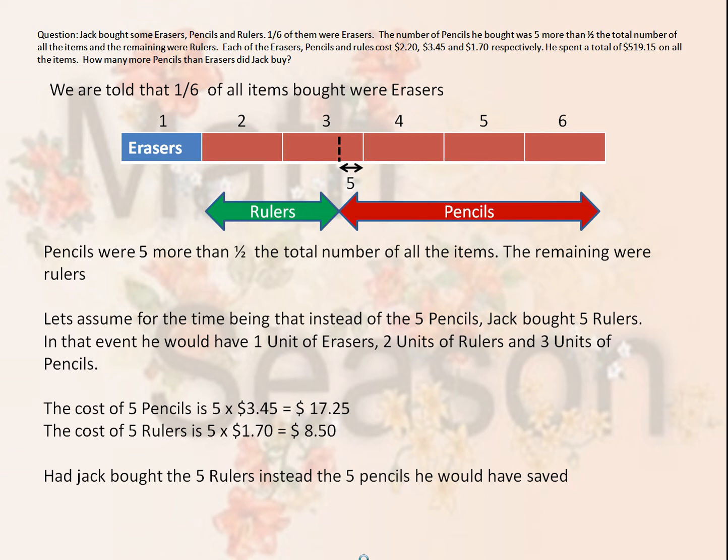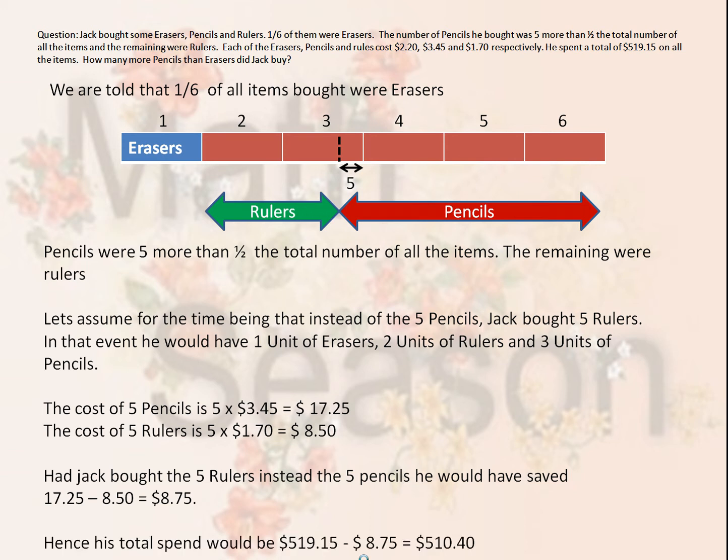Now, had Jack bought the five rulers to make the two full units of rulers instead of the five pencils that he actually bought, he would have saved $8.75, which is the difference between the $17.25 for five pencils less the $8.50 for the five rulers. Therefore, his total spend would be $8.75 less than the $519.15 he actually spent, so he would have spent a notional amount of $510.40. This $510.40 represents one unit of erasers, two units of rulers, and three units of pencils.